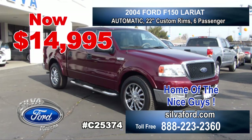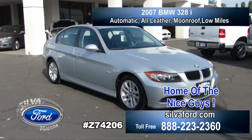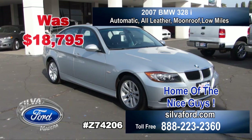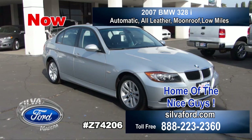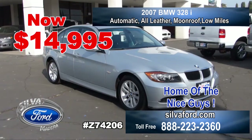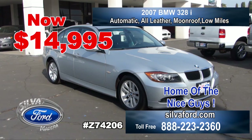This 2007 BMW 328i — this vehicle is loaded. Was $18,995, now only $14,995. With a moonroof, all leather interior, and very low mileage. Come see this today. This vehicle is like new.